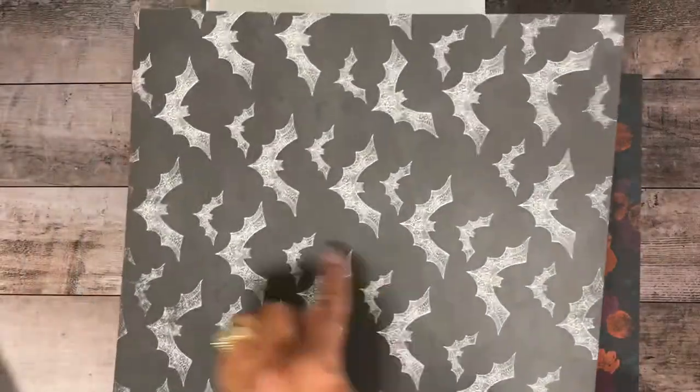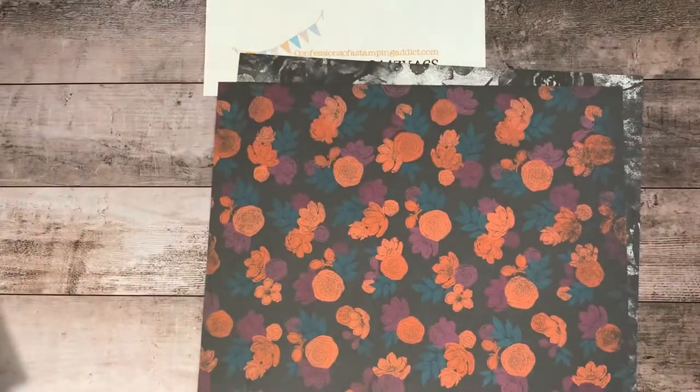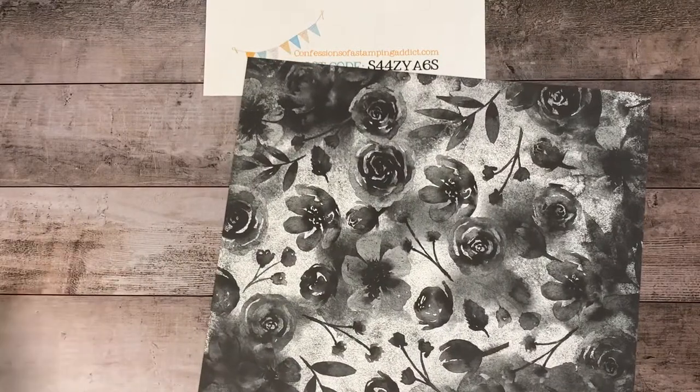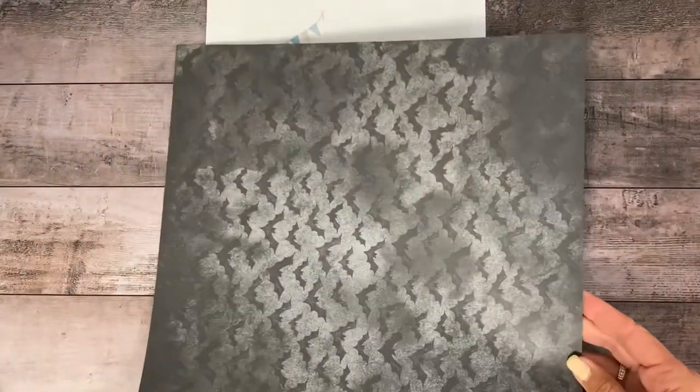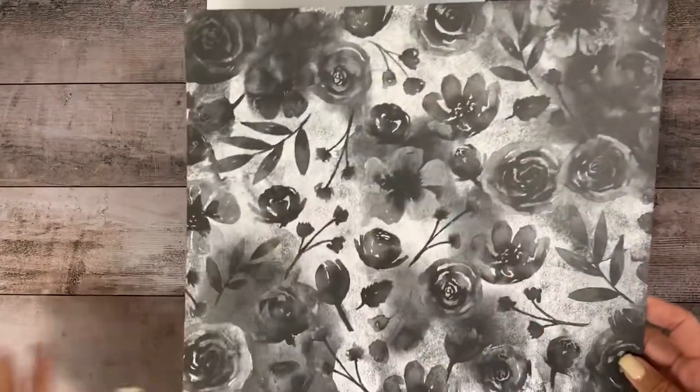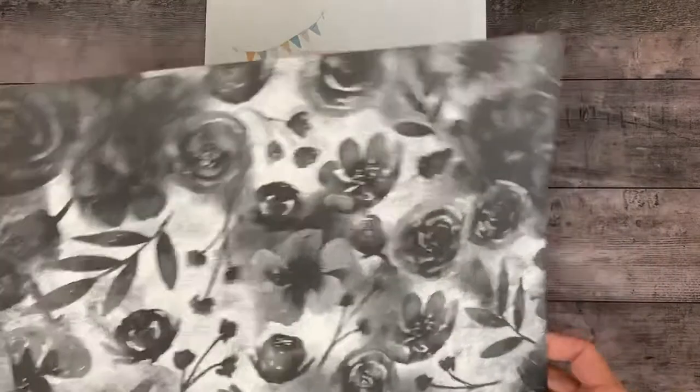They're using some interesting and different designs this year. We haven't really seen floral too much with Halloween, but this one has flowers with spider webs in it. And that's a good basic black background — it's kind of that lacy motif with some of the images here. More flowers, kind of a play on the spider web. And look at this one — it would be nice even without Halloween. So once Halloween is over, don't feel like you have to give up on this DSP. Black goes with everything.